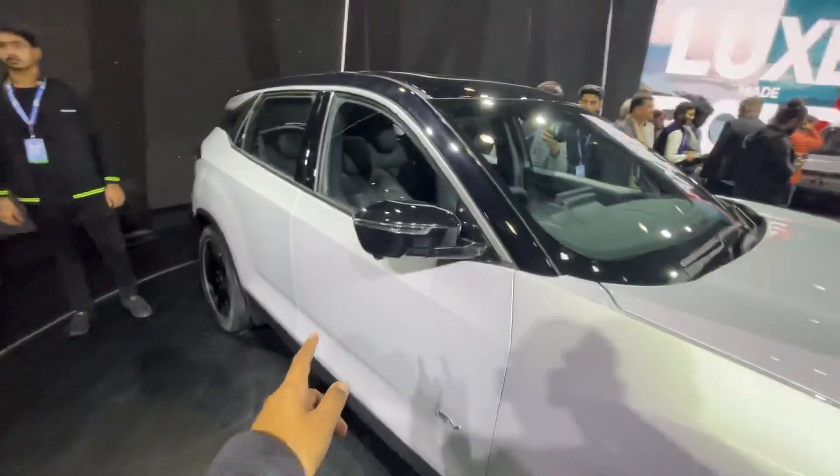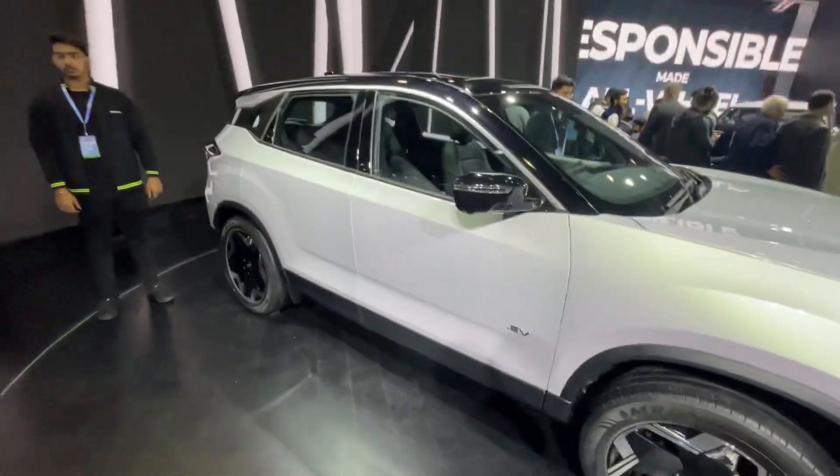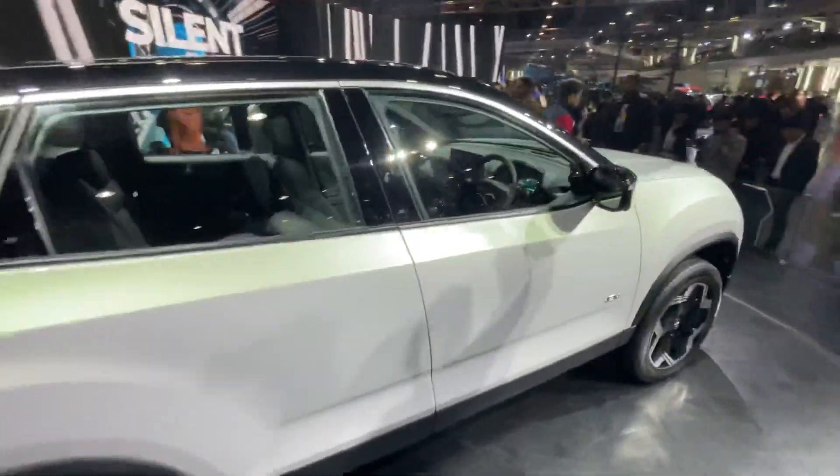You get new alloy wheels with MRF Wanderer tires. Apart from that, the mirror is exactly the same. You get a 360-view camera, a dual-tone finish, and coming to the interior of the car, the dashboard is exactly the same as the normal Harrier.